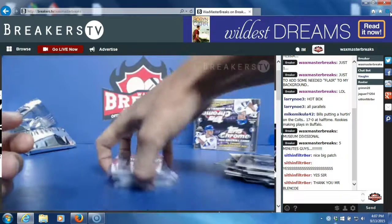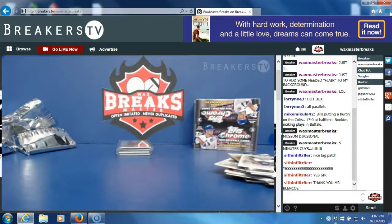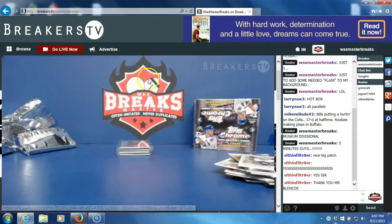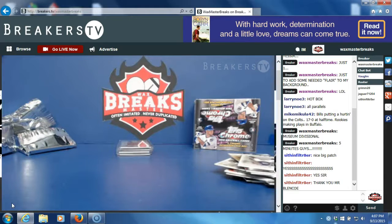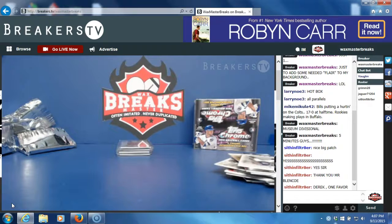All right guys, congratulations to everybody that hit. I'm going to post another break for tonight — it's going to be a cheap reduced rate for everybody that got into breaks today, so make sure you guys check that out. It's going to be a high hit count break. We'll have some more fun — got a lot of Panini point randomizations to do as well tonight, so most likely that will be the only break for the evening because I have to work extra early.